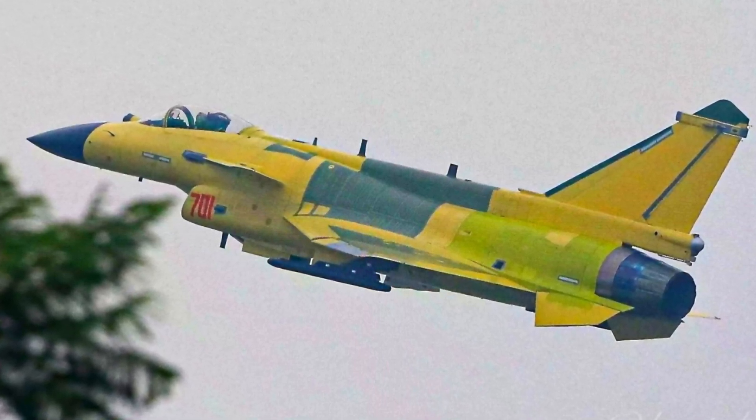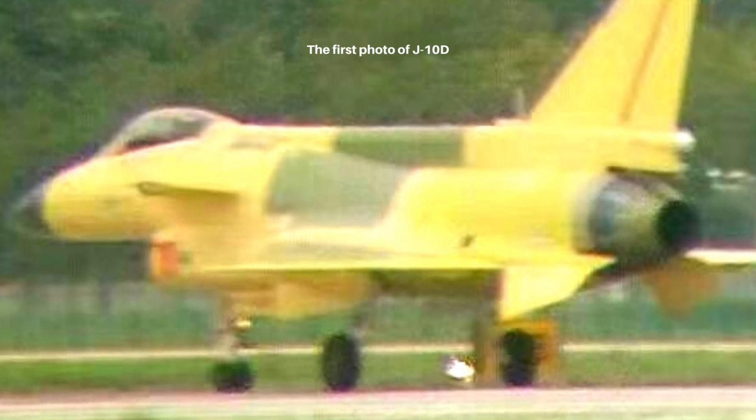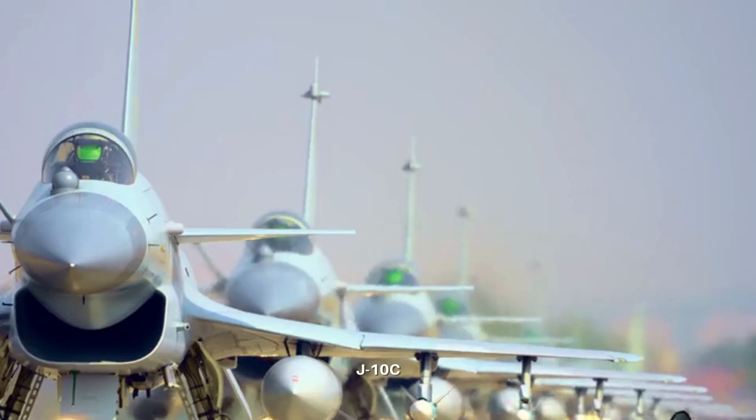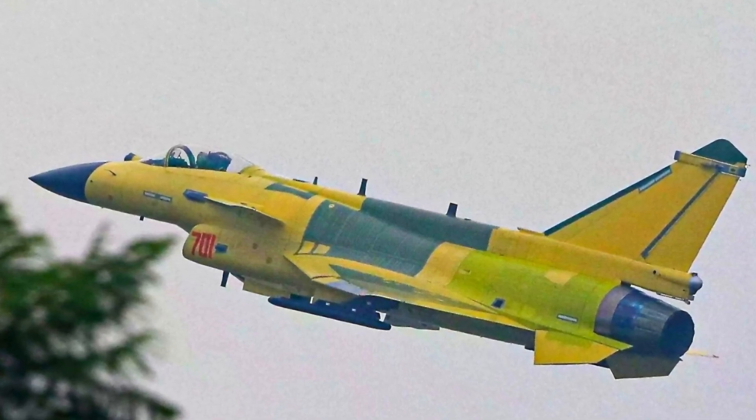After the latest Chinese fighter, the J-10D variant, was first revealed online in mid-July, another photo of this advanced fighter surfaced on Chinese social media. The new photo is much clearer than the first one, confirming more details of the J-10D.